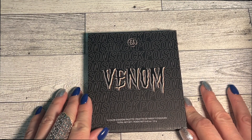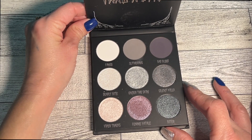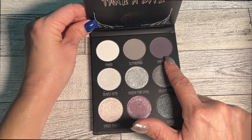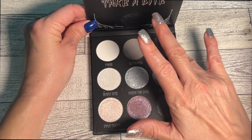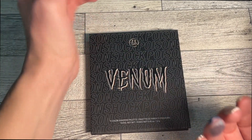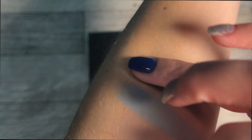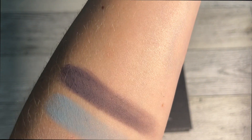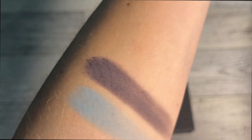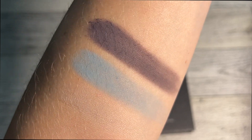Next is the BH Cosmetics Venom palette. I don't think it's still in stock, but you might find it on the Beauty Bay website. It is a fantastic cool-tone palette, and the shade I chose is called Bad Blood. This was one of six Halloween palettes released from BH Cosmetics — part of their Poison Shock series. They were absolutely amazing. I miss BH so much. Anyway, we now have our three shades — really nice cool-tone shadows.